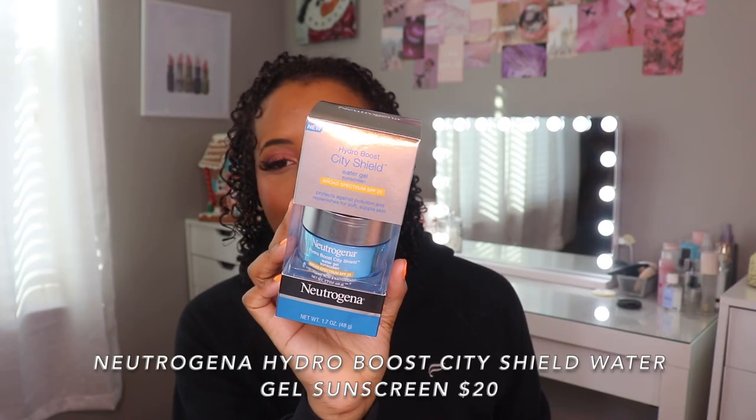Lastly we have a skincare product: the Neutrogena City Shield Water Gel Sunscreen. I do wear sunscreen year-round. With me doing my makeup more often the past couple months, I found that I really do not like lotion texture products on my face — they are way too heavy. So I wondered if they make a gel sunscreen or water gel sunscreen, and I found this from the Hydro Boost line, which is one of my favorites. I'm actually going on vacation tomorrow so I'll be taking this with me. If you have more combo or oily skin, try a more gel-based moisturizer — it will change your life.